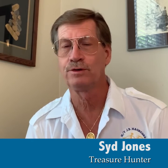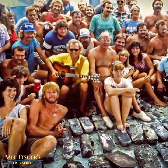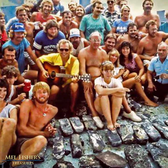Hi everybody, my name is Sid Jones, and you probably don't know me, but I worked for Treasure Salvors for almost 20 years. I am one of two people that had the unique distinction of being on hand and on site for the discovery of the Margarita main pile as well as the Atocha main pile. Kane Fisher was the other person that also had that distinction.